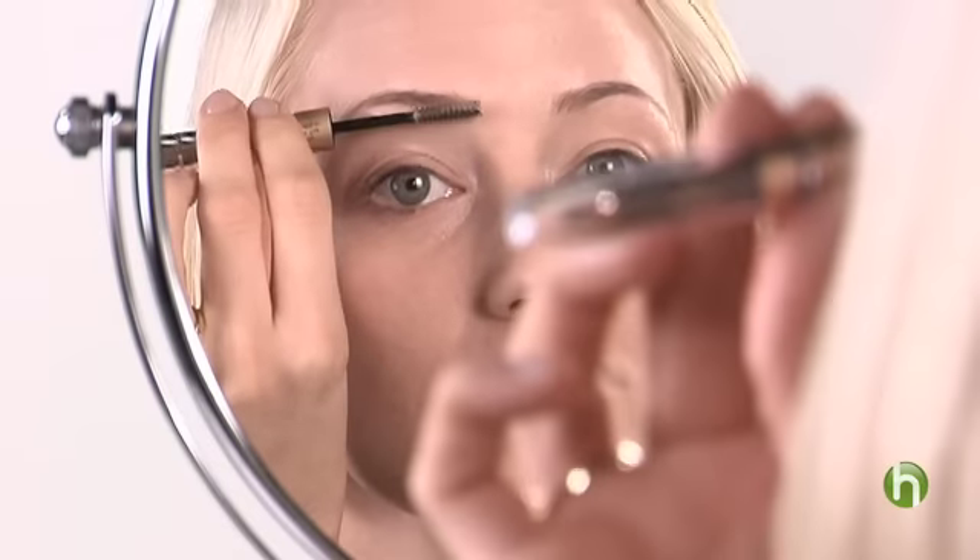To make the brows stay in place, there's a little applicator brush that has a little bit of gel in it. Brush up slightly just along your eyebrows. You shouldn't feel anything and it doesn't even look like much, but it will keep those eyebrows in place.